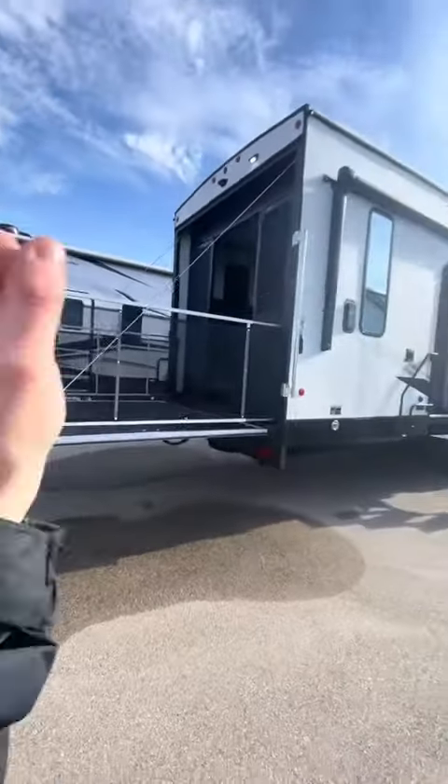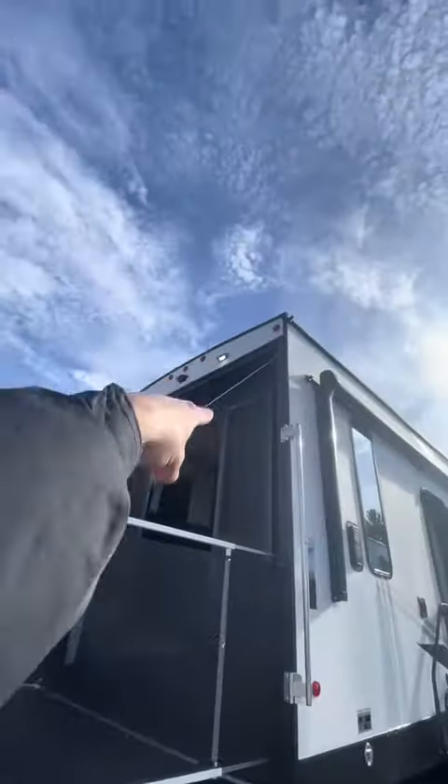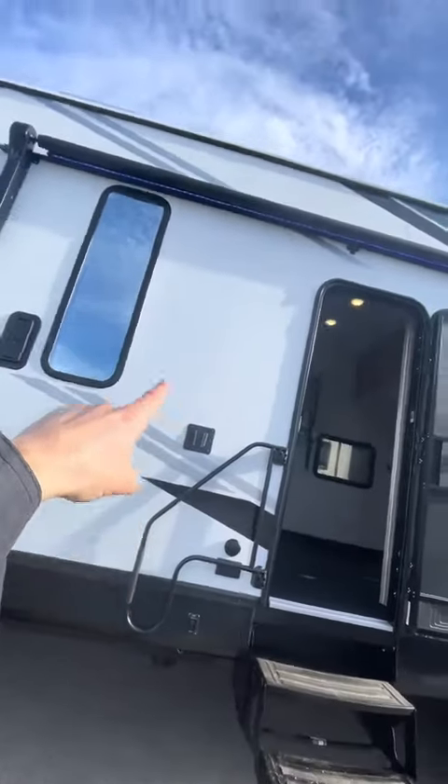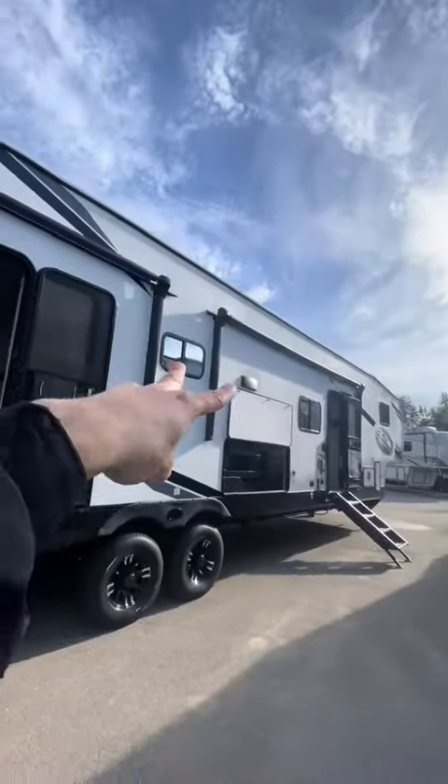You can fold that down and drive up into that 15 foot 10 inch garage. This thing has a backup camera and LED up there, and here there's a spot to mount your TV under one of two awnings with some outdoor speakers over here.